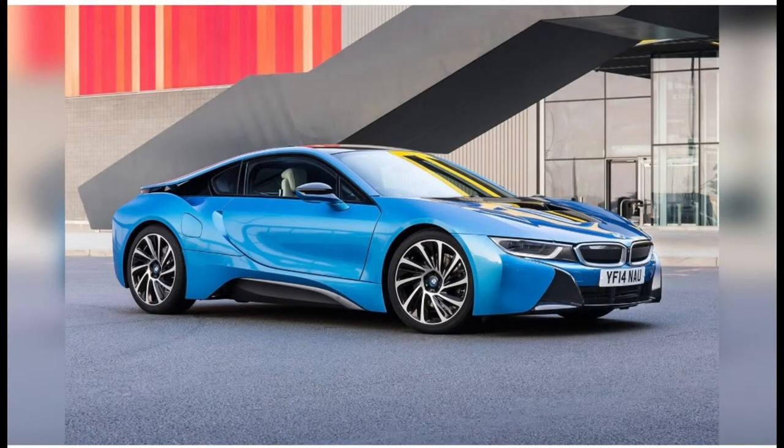#53: BMW i8 — BMW's boldest car yet, exploiting the package of its plug-in hybrid drivetrain, introducing fresh sculptural shapes, unusual two-tone detailing, and the drama of dihedral doors.